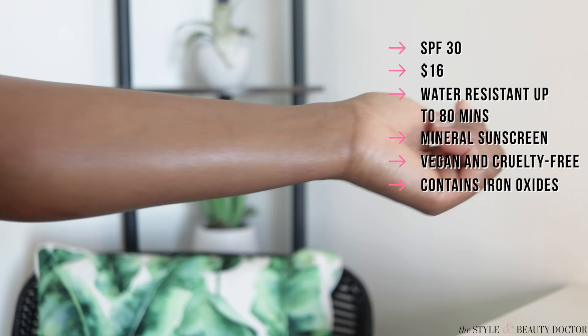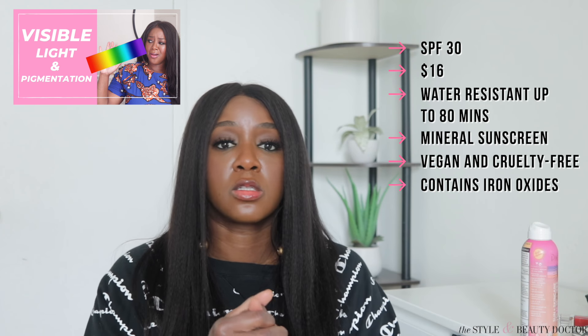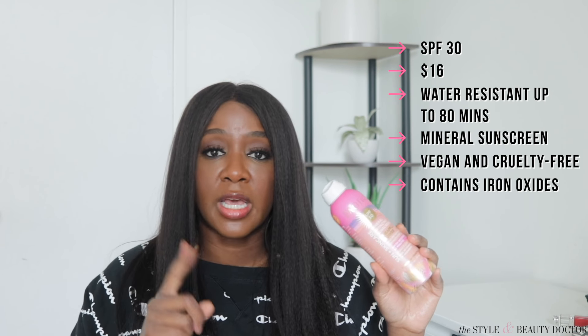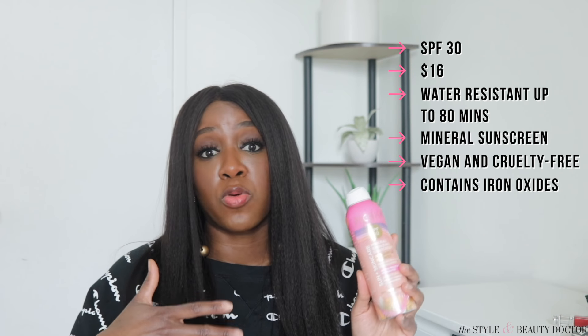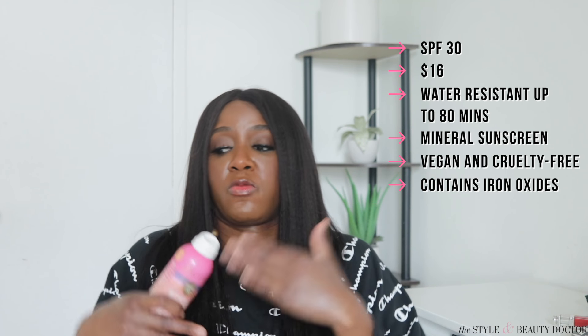Iron oxides aren't the only material that helps protect from visible light — check out my video on iron oxides that I did with a dermatologist who was in a study testing tinted mineral sunscreens on deeper complexions. You are going to get a cast; it's not going to be that bad. But as I mentioned in my mineral body sunscreen video, your skin is going to look less radiant. That's a personal preference thing. I prefer to let my skin glow as much as it can. If that doesn't bother you, this might be a good contender.